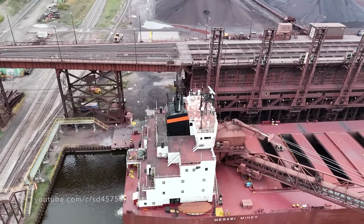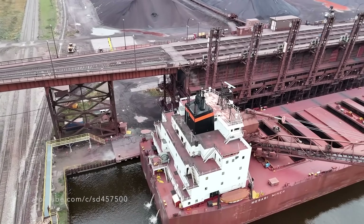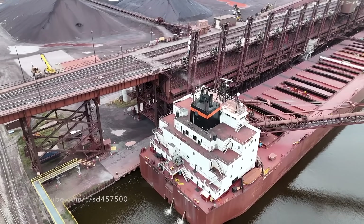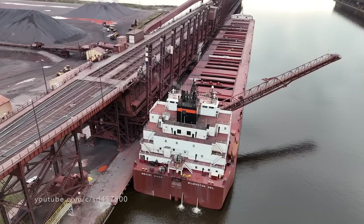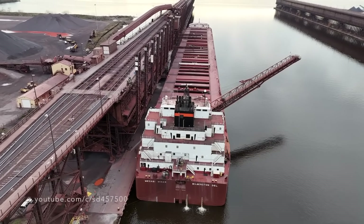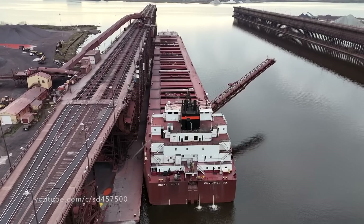As we fly over the stern of the Mesabi Miner, we can see just how long and large Dock 6 truly is. Standing at 84 feet above the water and at a length of 2,304 feet, this dock is massive in size and scale.